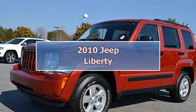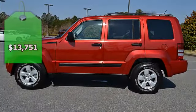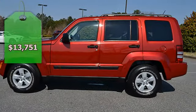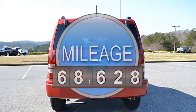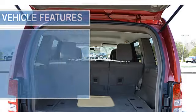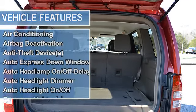Sharp sport model, one previous owner, southern vehicle, smoke-free, clean AutoCheck vehicle history report, Jeep certified. Nicely equipped with power steering, power brakes, power door locks, power windows, AM/FM radio, CD player, radial tires, gauge cluster, trip odometer, and tachometer.